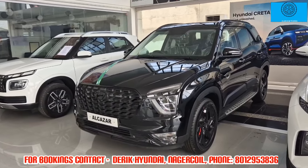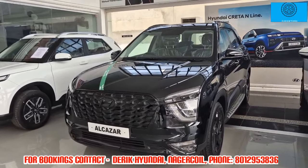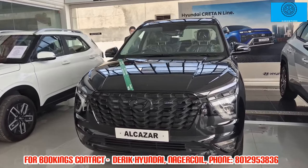Hi viewers, welcome to our channel. In this video, we have Derek's Hyundai. Let's talk about the show.